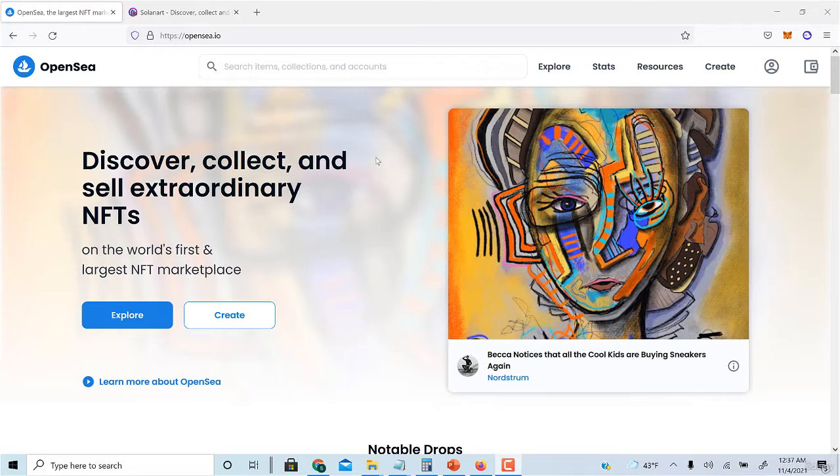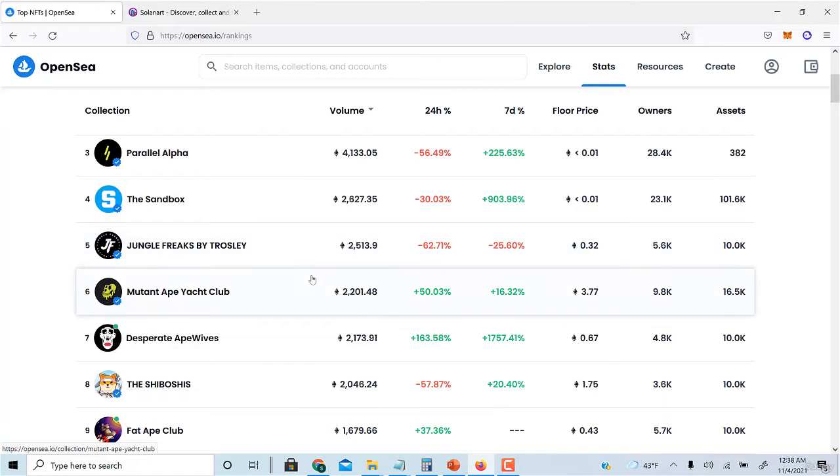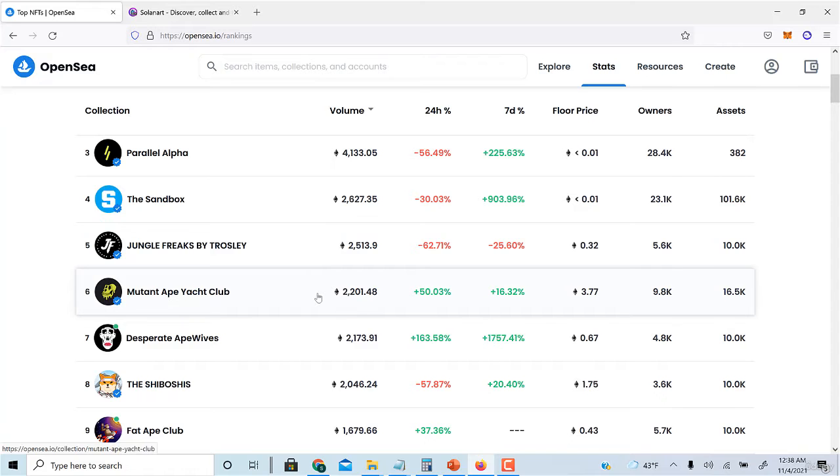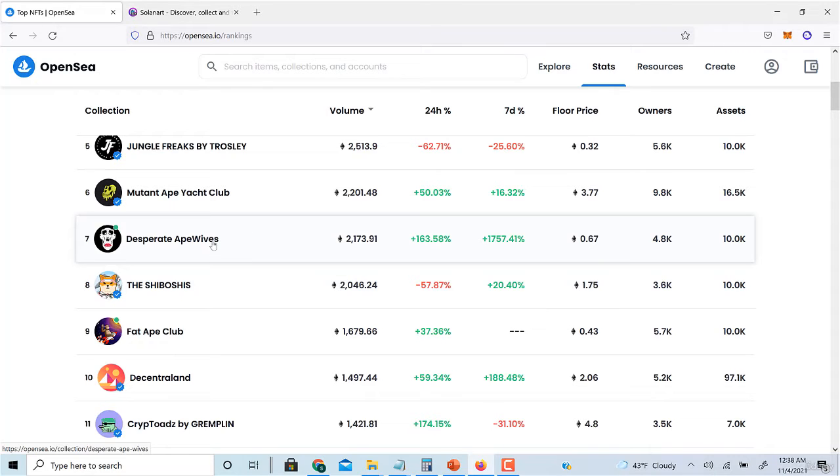For starters, go to OpenSea.io, then go to Stats and click Rankings. One way to do it is basically looking at projects that are fairly new and just launched where the price is going up — like if a project launched three days ago and within the last 24 hours the price is up 163%.